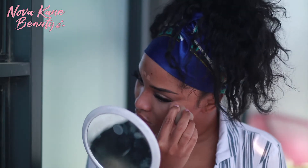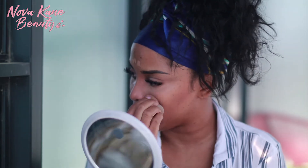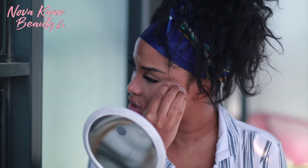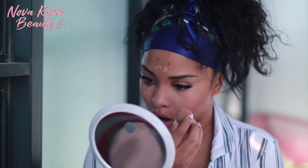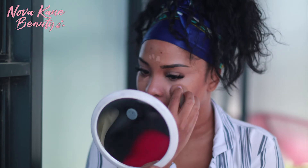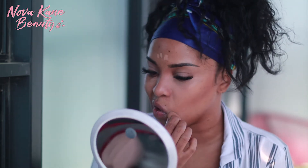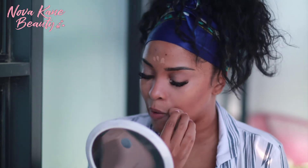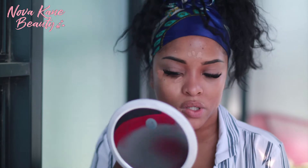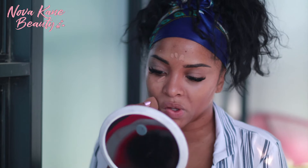Does anybody else like to do their makeup outside? I find that I absolutely love doing my makeup outside. Whenever I'm in Barbados, I would always do my makeup on the veranda — as in like a balcony or something like that — just because I feel like you can really see how the makeup is going to look in natural light. While having a ring light is good and all, sometimes nothing beats just good old vitamin D.